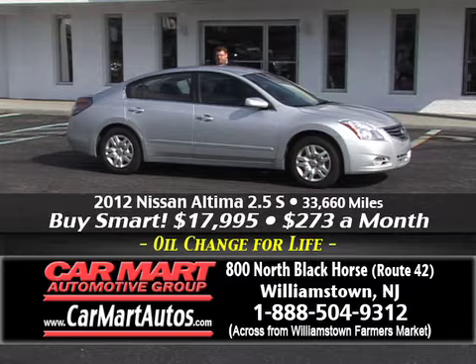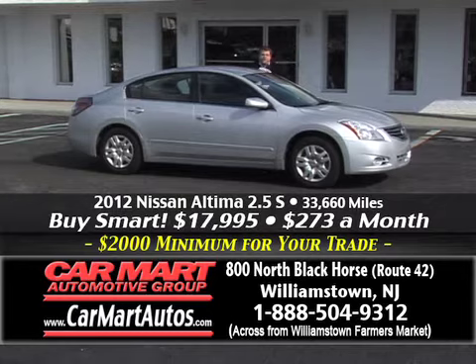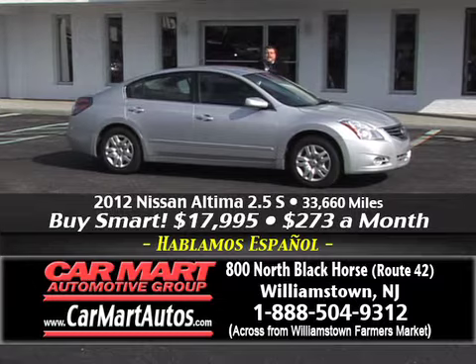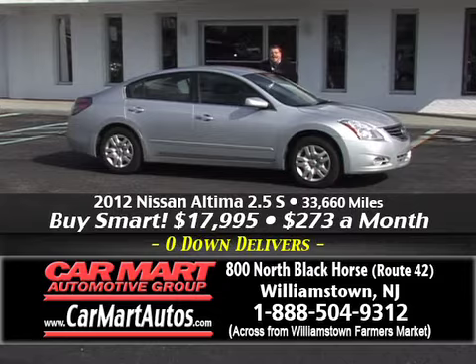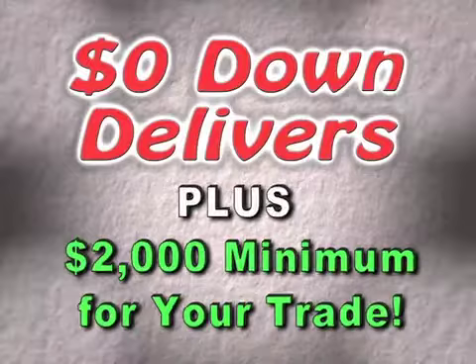This is a 2012 Nissan Altima, the 2.5 S model — rated at more than 31 miles to the gallon with just 33,000 miles on it. Still under full factory warranty. CarFax certified. You buy it for just $273 a month. You put no money down, you've got a guaranteed $2,000 for your trade — can it be worth more? Yes. Could it be worth less? Absolutely not. Guaranteed $2,000 minimum for your trade and a guaranteed credit approval.